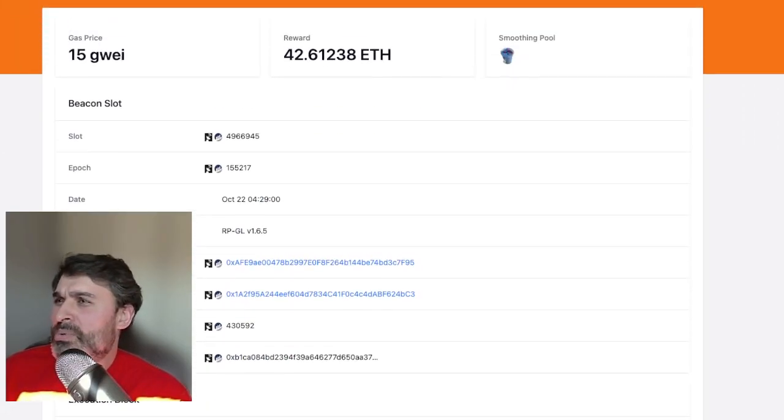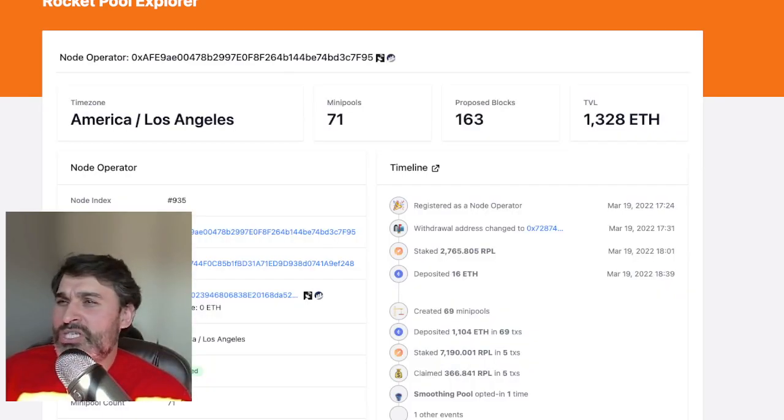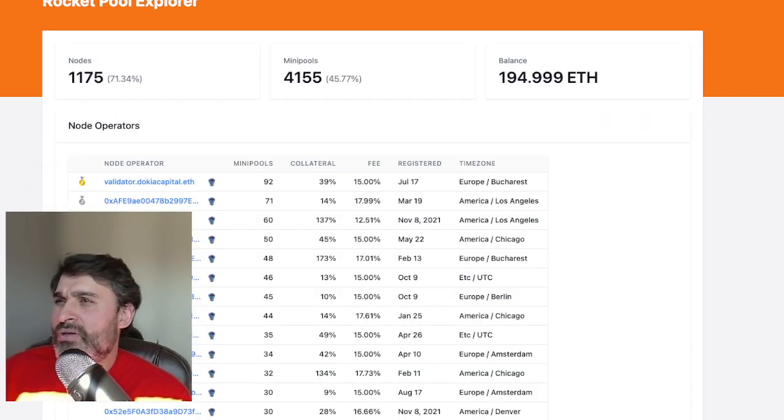The node operator who runs this node has 71 minipools in the smoothing pool — they're the second biggest node operator in the pool. Looking at the smoothing pool itself, there's 194.999 ETH in there and 4,155 minipools, which is just under half of all minipools. We have 71.3% of nodes in there, and the reward this month works out to roughly 0.05 ETH per minipool.